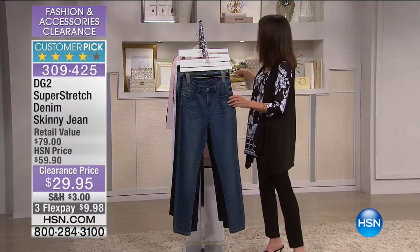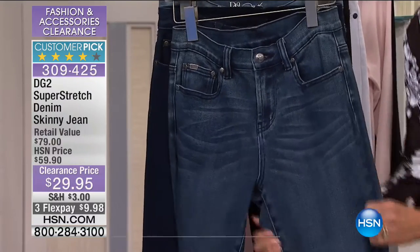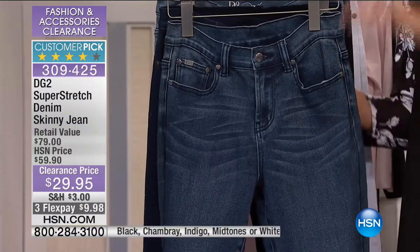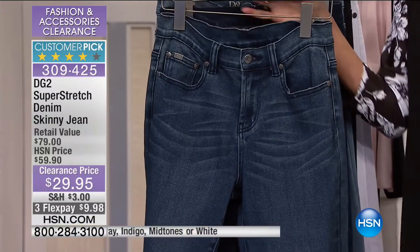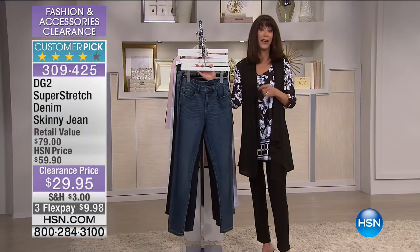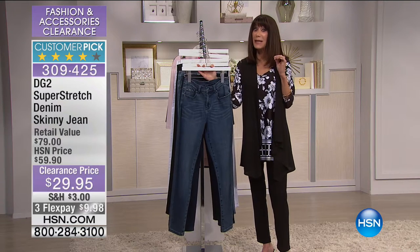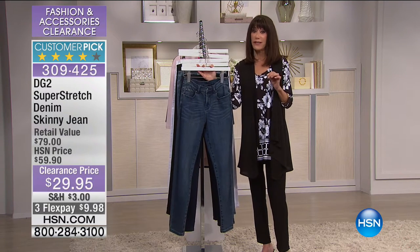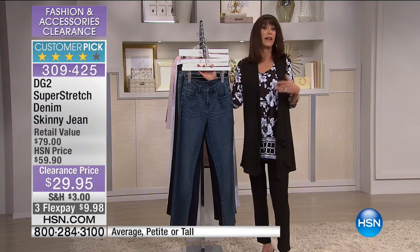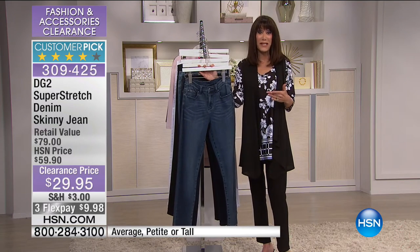You're getting one of the most popular of all the jeans we have ever done with Diane. This is the super stretch skinny. I had mine on today — I live in this jean. Day in, day out, $59. Tonight they're $29.95. You don't see a lot of DG2 in these clearance events because basically when Diane is here, they're here and they're gone. So to be able to get anything — I'll go through the different choices and show you the color options.